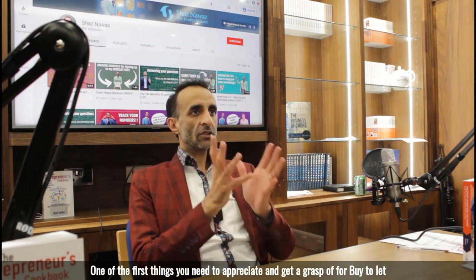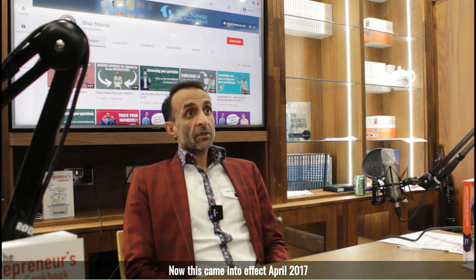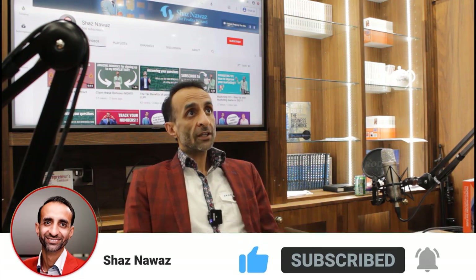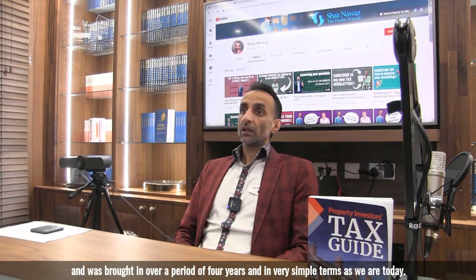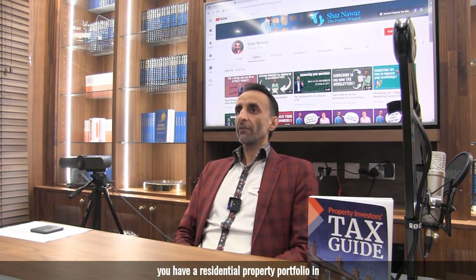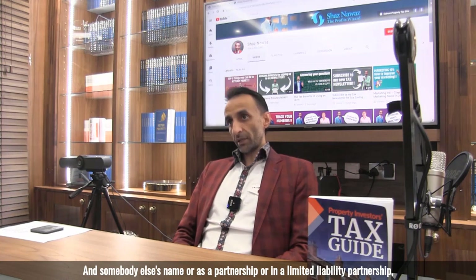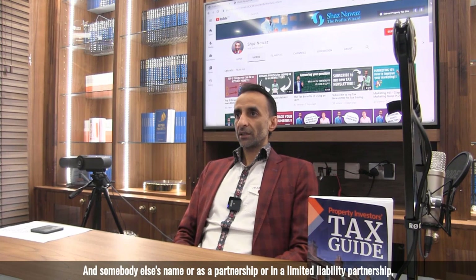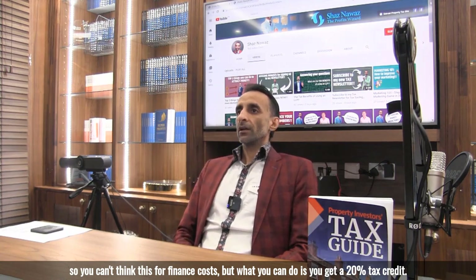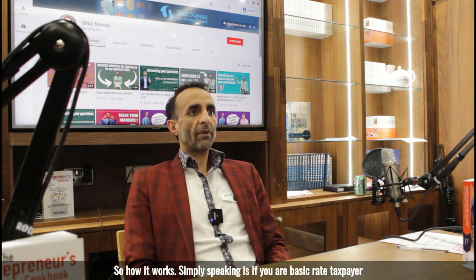One of the first things you need to appreciate for buy-to-let taxes is Section 24. This came into effect April 2017 and was brought in over a period of four years. In very simple terms, it means that you cannot claim your finance costs if you have a residential property portfolio in your name, jointly, as a partnership, or in a limited liability partnership. However, you do get a 20% tax credit.